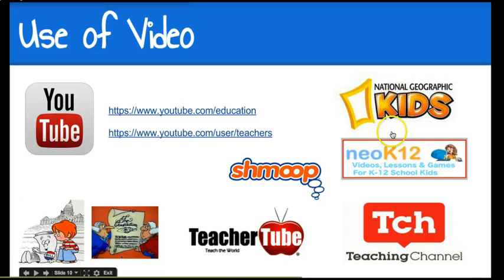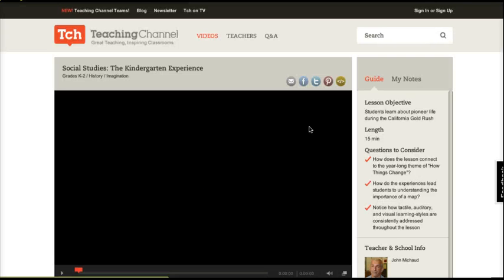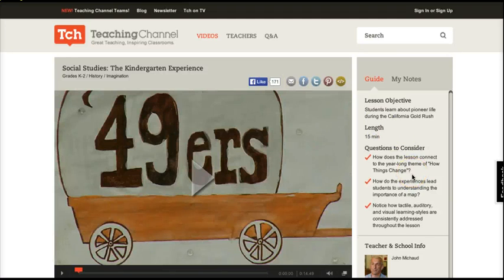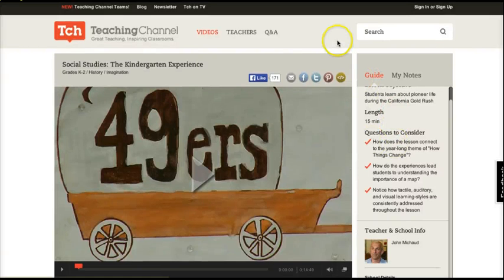We've already looked at National Geographic Kids, Neo K-12, and Shmoop — all three of those have a variety of content including video. Teaching Channel is a great resource for videos, and this particular one is for the kindergarten audience. It's great because teachers have contributed these lessons and they have different questions for you to think about. This is mostly for your own learning, though some might be appropriate to share with students.